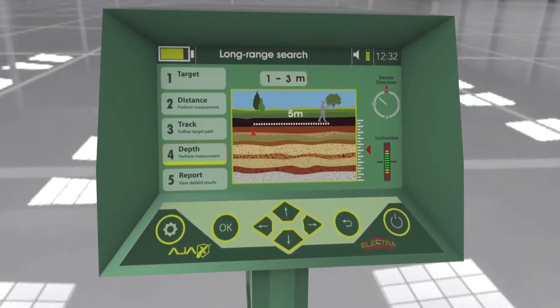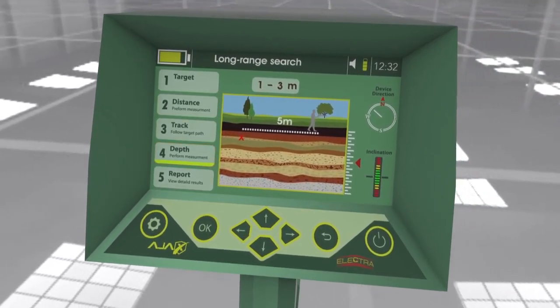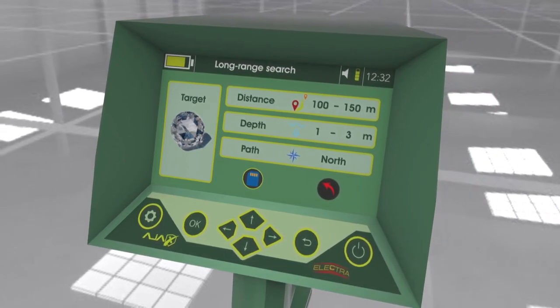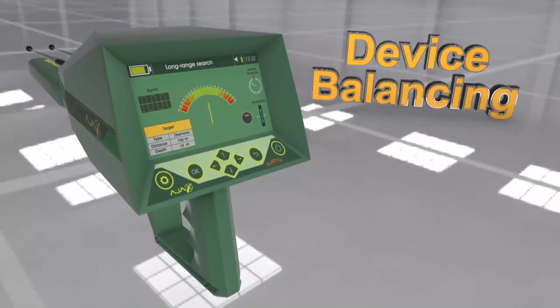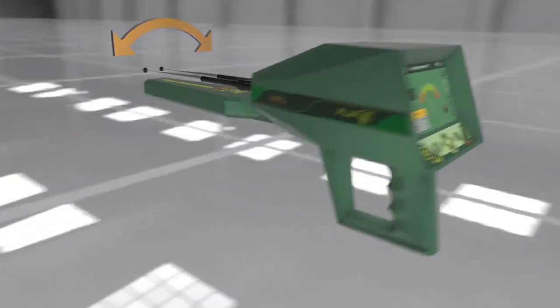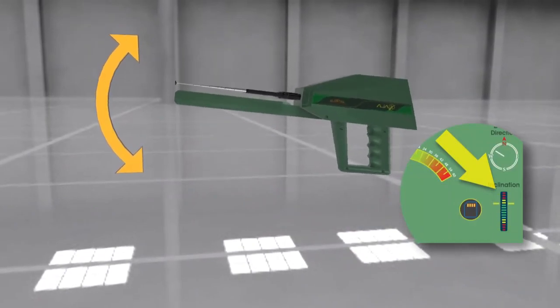The user can also determine the depth after acquiring the target location automatically. The device provides the user with a comprehensive report regarding the search process, with the ability to save the report for review. Device balancing: the device is equipped with a hand smart balance, and an indicator on the interface shows the user the right level and balance to hold the device during the search process.